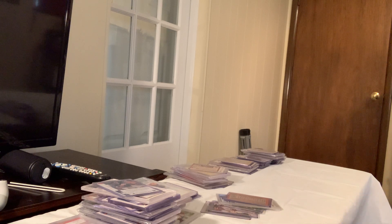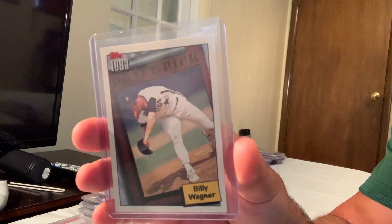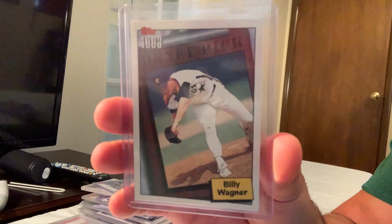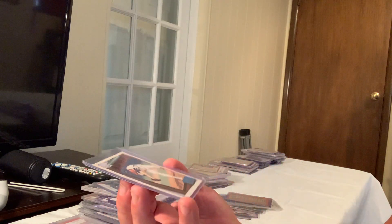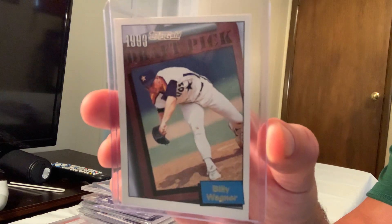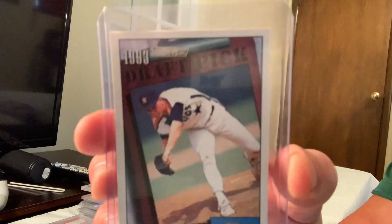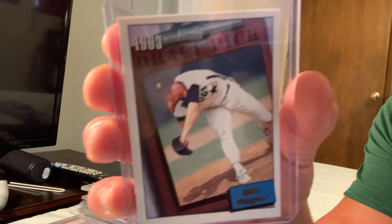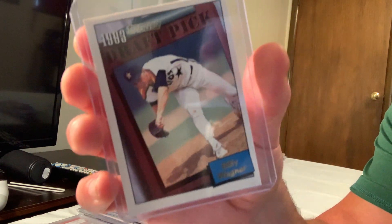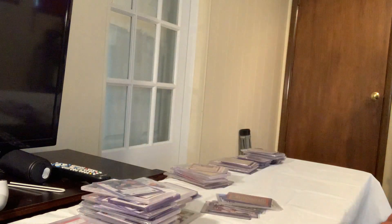Next is the 1993 Topps Gold Billy Wagner, card number 209, which was selling on eBay for $100. The base card has a blue color, but this is the gold — you can see it says 'Topps Gold' at the top — which makes it rarer. The Topps Gold Billy Wagner sold for $100.